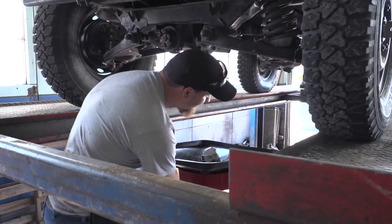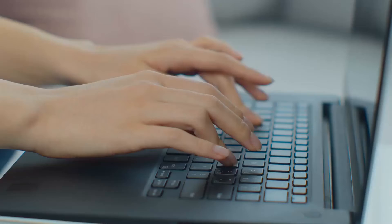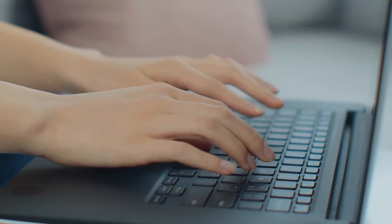No matter the repair, Lohmann's Auto Repair will send your vehicle inspection and repair information directly to you via text or email. It's fully detailed and won't get lost.